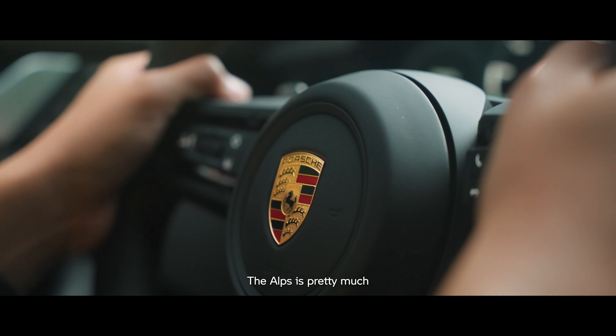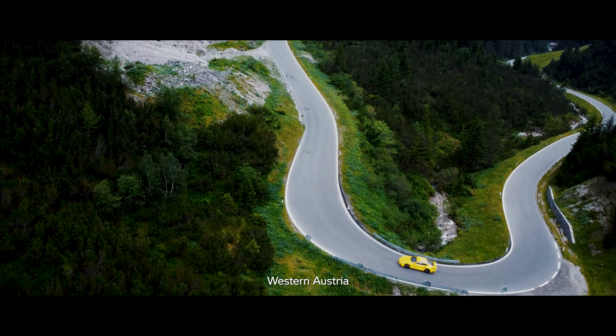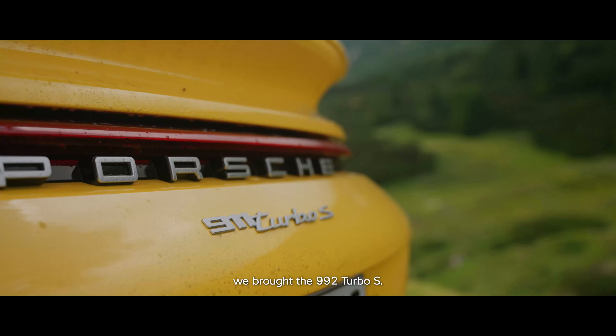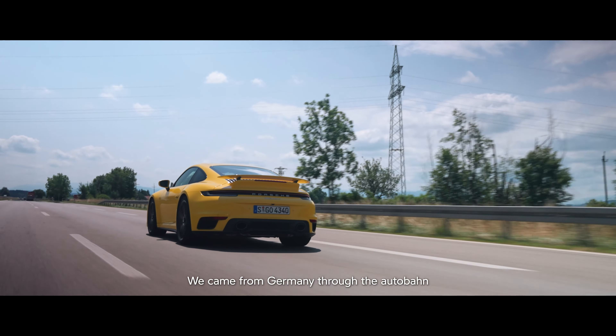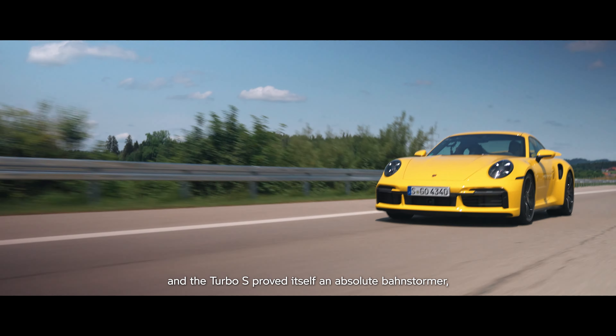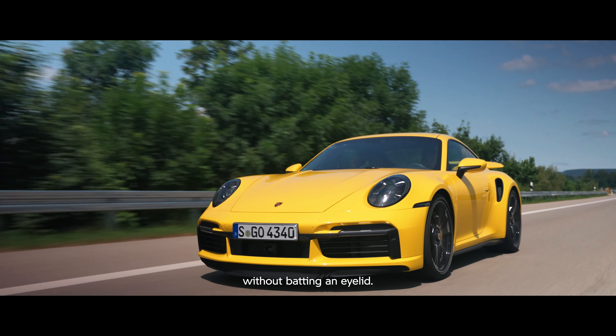The Alps is pretty much driving heaven for car enthusiasts. Western Austria intersects the mountain range and is where we brought the 992 Turbo S. We came from Germany through the Autobahn and the Turbo S proved itself an absolute stormer, hitting 300 km/h without batting an eyelid.